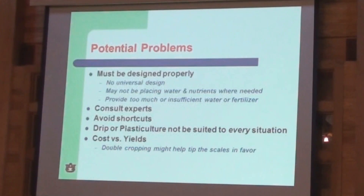Avoid shortcuts — this is a big thing. I know we have to operate as efficiently as possible and try to save every dollar, but there are some places we just don't need to shortcut, and a plasticulture system is one of those instances. Shortcuts always come back to bite you when it's time for production. Drip or plasticulture may not be suited to every situation. Some crops are not high-value enough to pay for the additional cost of the plastic and drip pipe components. For crops like peas and beans, we typically do not bother with plasticulture. You just need to take a look at the cost versus the yields.